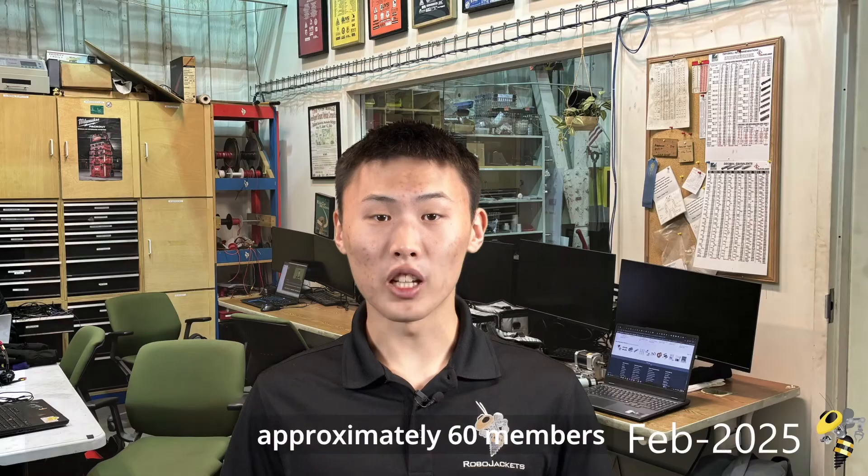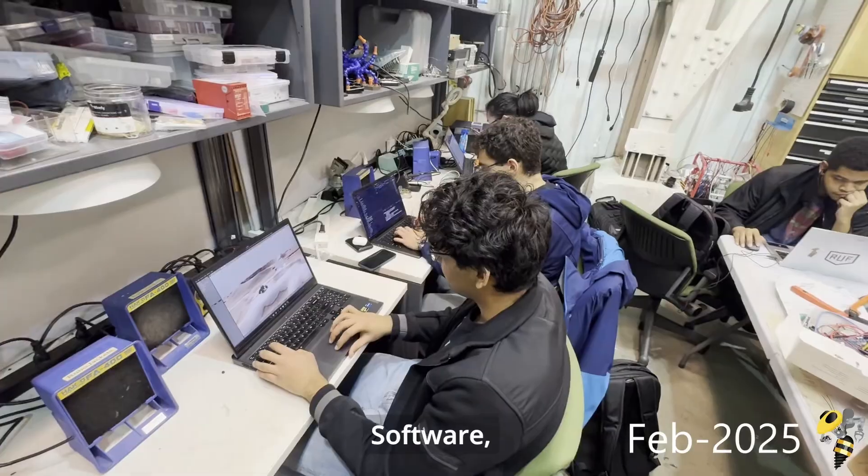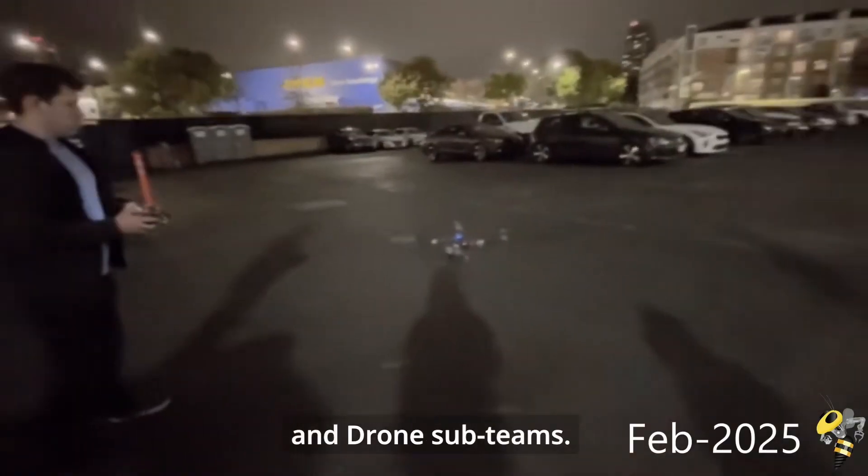Hello everyone, my name is Martin Ren and I am the project manager of the Georgia Tech RoboNav robotics team in Atlanta, Georgia. The RoboNav team is composed of approximately 60 members split across mechanical, electrical, software, science, and drone subteams.